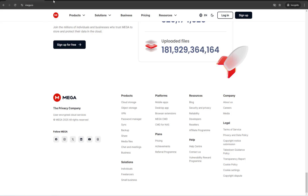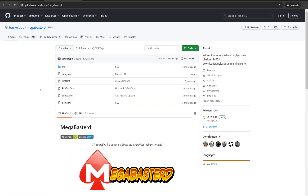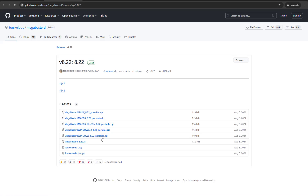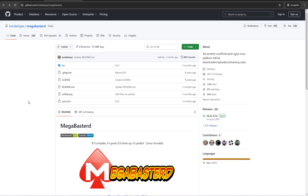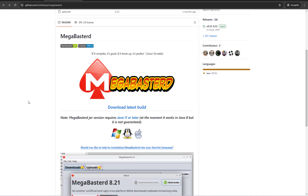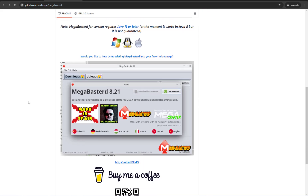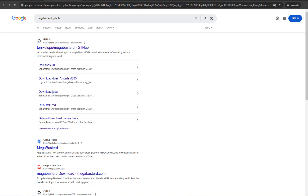One of the methods I found was to use third-party software known as Mega Bastard. In this software, you have to use proxies in order to download large files from Mega. I used this method for a while, but then I started experiencing problems — my download wouldn't start, or sometimes it would pause and restart automatically. It was giving me a hard time, so I figured it was time to look for a new method.